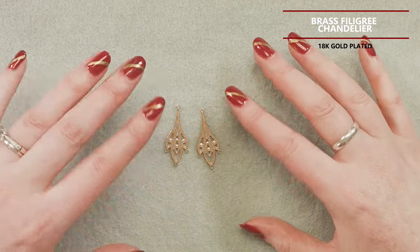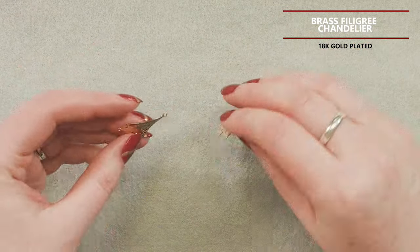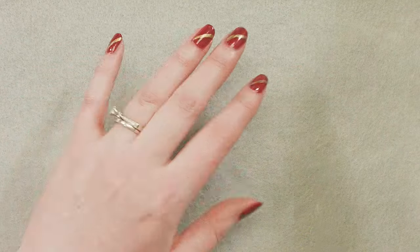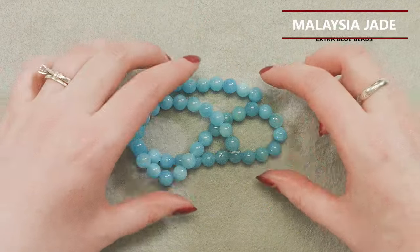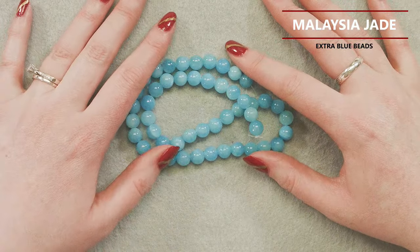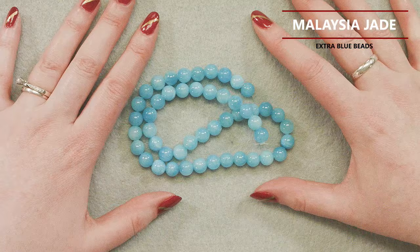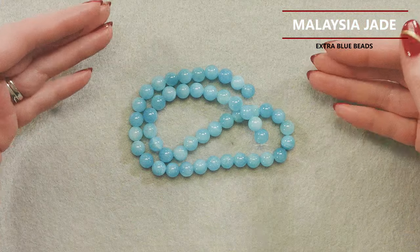These are 18-karat gold-plated brass filigree components — true filigree, very thin brass stampings, but still pretty sturdy and very difficult to bend. They've got one loop at the top and three at the bottom, with a fun pattern that's almost like a peacock feather, but also looks a bit like tulip buds — it just has a little floral touch. I enjoy making earrings with these. You could also make a triple strand necklace or use them as connectors — just all kinds of different possibilities.